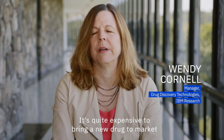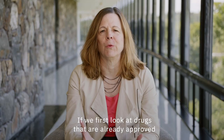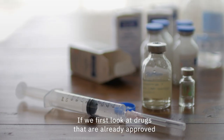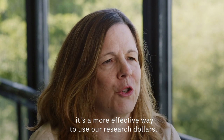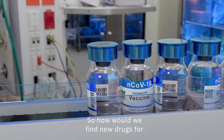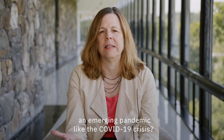It's quite expensive to bring a new drug to market, and the timeline is 10 years or more. If we first look at drugs that are already approved, it's a more effective way to use our research dollars. So how would we find new drugs for an emerging pandemic like the COVID-19 crisis?